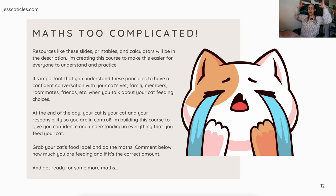Resources like these slides, printables, and calculators will be in the description. I'm also creating this content in course format, so check the description for the details. It's important that you understand these principles to have a confident conversation with your cat's vet, family members, roommates, and friends when you talk about your cat's feeding choices. At the end of the day, your cat is your responsibility — you are in control.